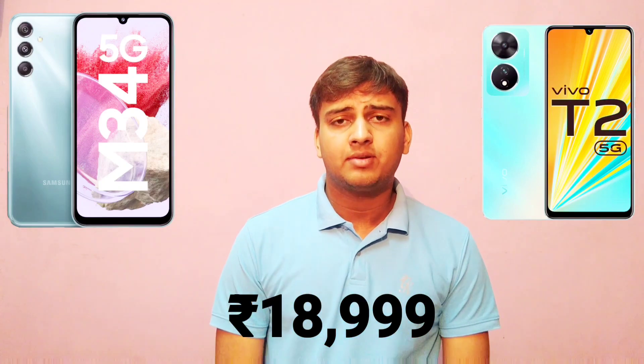Before starting this video, let me tell you the price. Both the handsets are available starting at the same price point, which is 18.9.